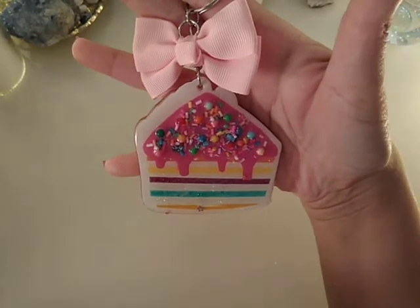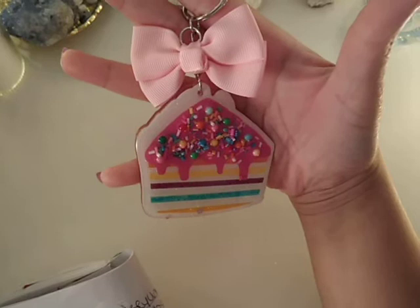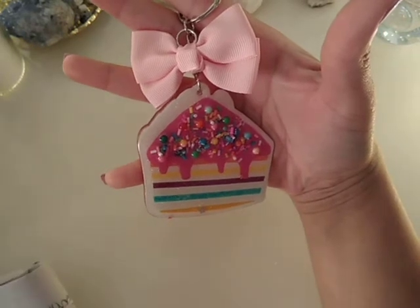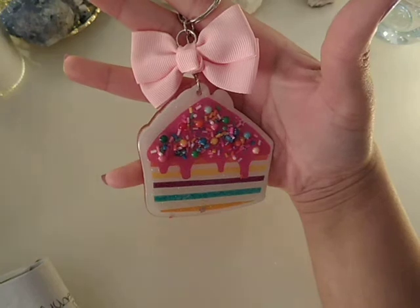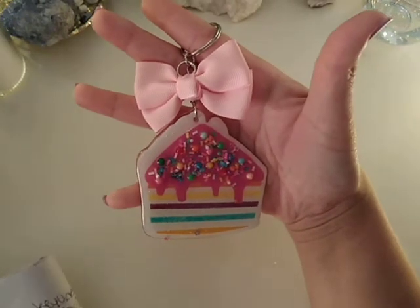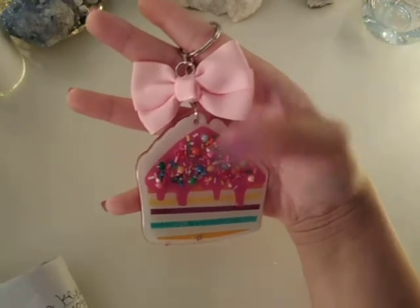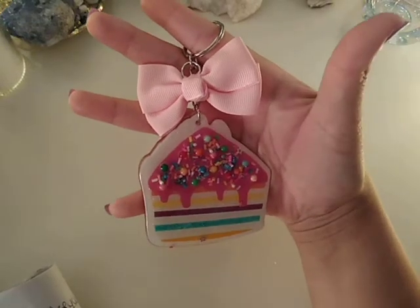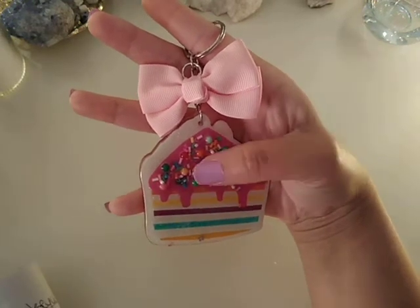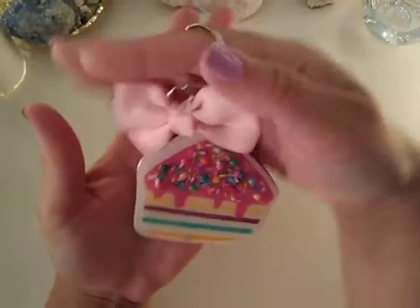This is called the Sophie B Original Candy Keychain and these are $11.75. You can pick between different frostings: pink, dark pink, white, peach, purple, lavender, light blue, dark blue, dark brown, light brown, orange, lime green, green, yellow, and turquoise. You can also customize the sprinkles on the cake — options include rainbow, fruity pebble dust, random sprinkle mix, gumball sprinkles, black brown sprinkles, gumballs, and chocolate sprinkles.